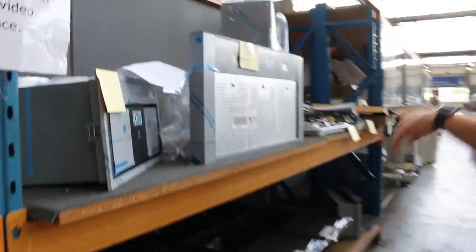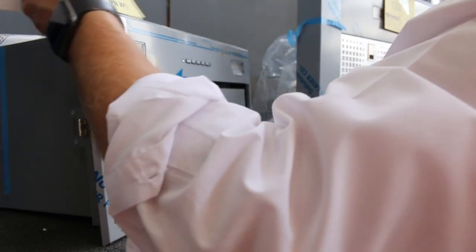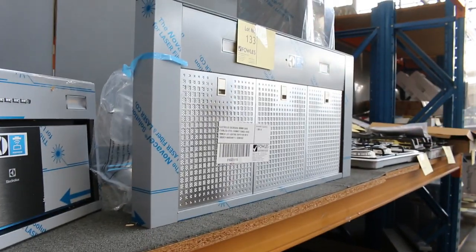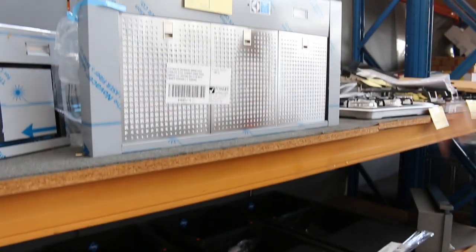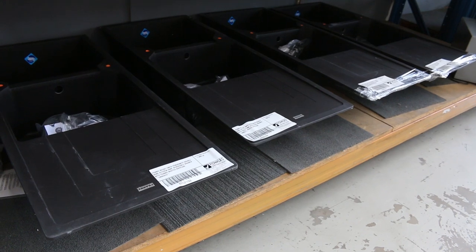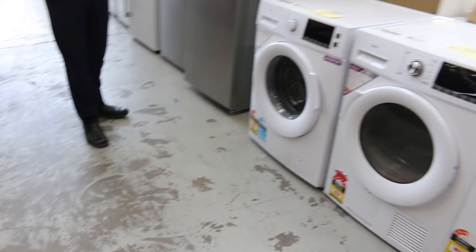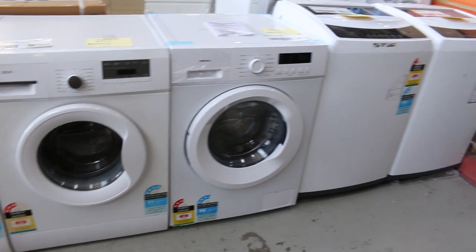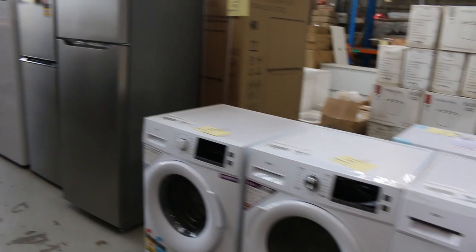We've got a couple of range hoods — some built-in range hoods. Lot 134 is a 52-centimetre undermount range hood. It also looks like we've got a couple of Electrolux canopy range hoods. Underneath there are some beautiful Frankie Black Fragranite sinks — they're around the $1,100 mark. We'll get them going unreserved; they sell really well, usually around $300 to $400 in the auctions. As they are unreserved, we start them at $1, so nice buying for someone.